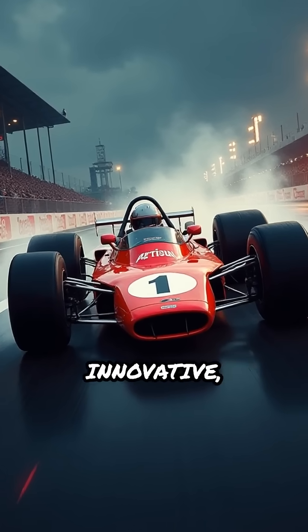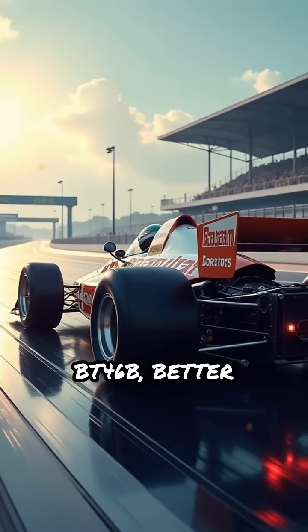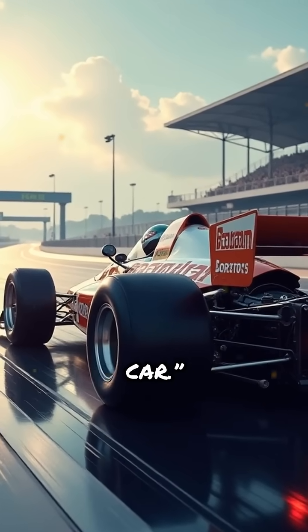What if a single race car was so innovative it was banned after just one race? Meet the Brabham BT46B, better known as the fan car.